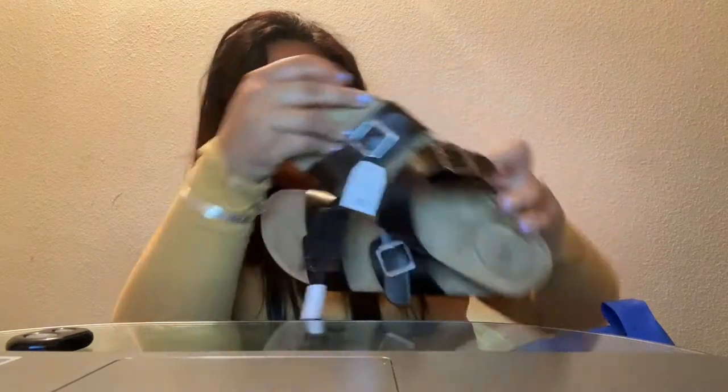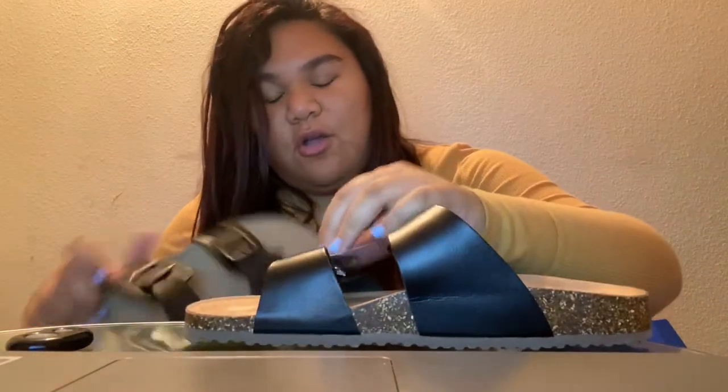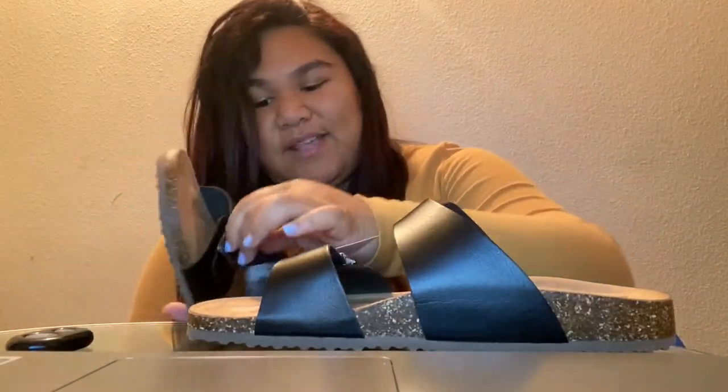I also got these slippers. I needed really cute sandals because I've just been using my brother's sandals or slippers for like the laundry, so I needed to get my own.